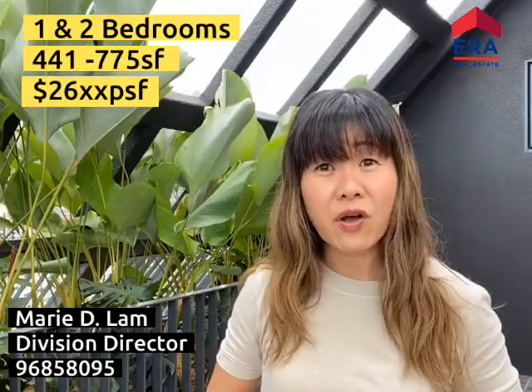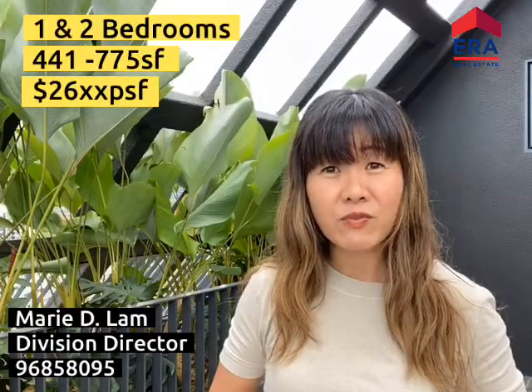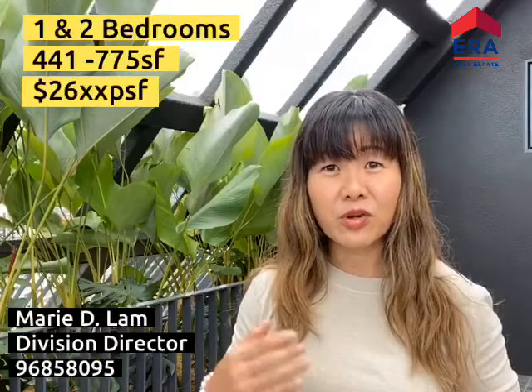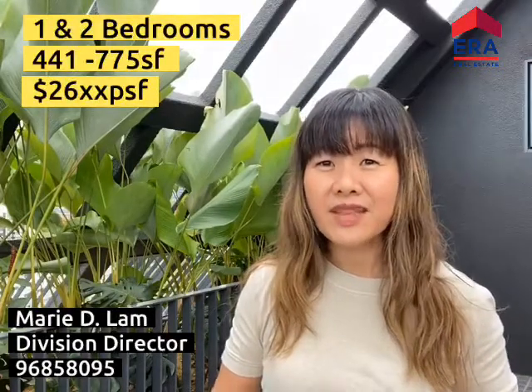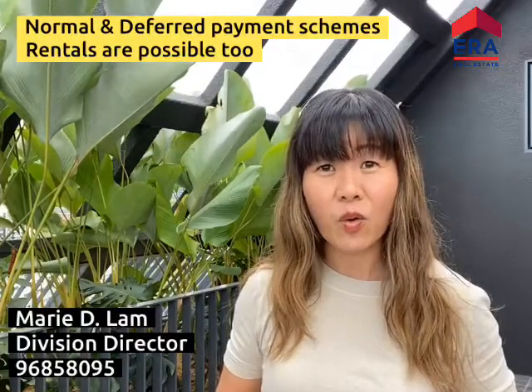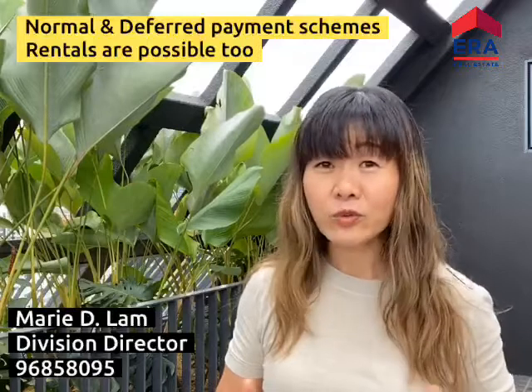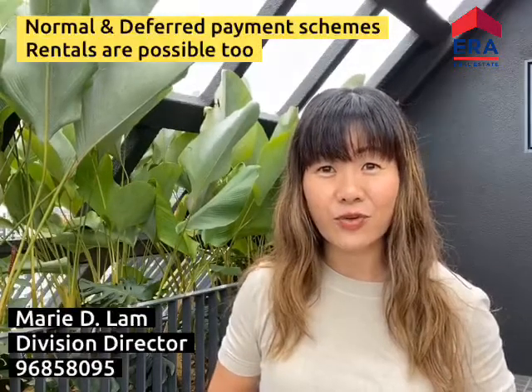Showcasing a collection of 33 units of one and two bedrooms sized from 441 square feet onwards to about 775 square feet, these gems are ready for occupation. We have different payment schemes and there are also deferred payment schemes available for you. We can also look into rental, immediate rental for you as well.